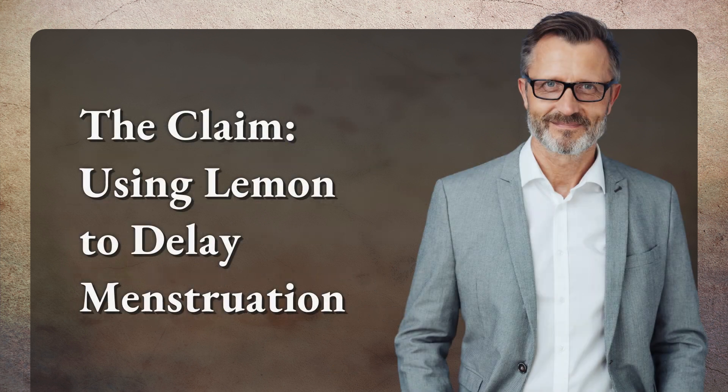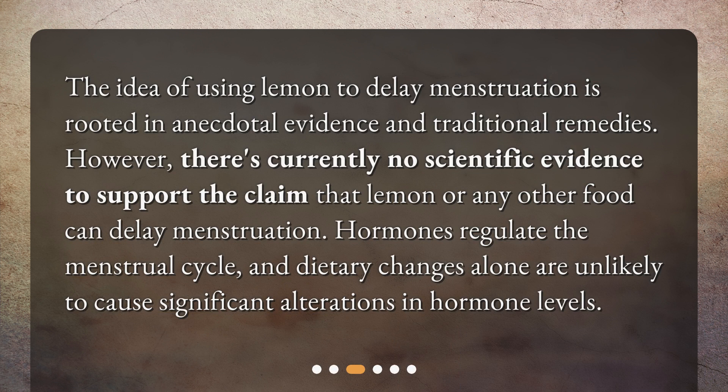The claim: using lemon to delay menstruation. The idea of using lemon to delay menstruation is rooted in anecdotal evidence and traditional remedies. However, there's currently no scientific evidence to support the claim that lemon or any other food can delay menstruation. Hormones regulate the menstrual cycle, and dietary changes alone are unlikely to cause significant alterations in hormone levels.